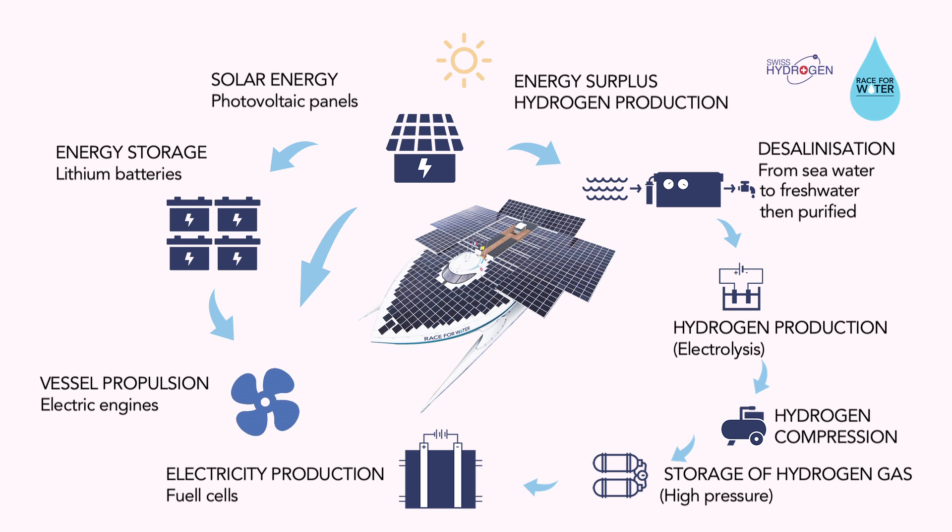When needed, the hydrogen is converted into electricity through the fuel cell system, which will supply the engines or fill the batteries.